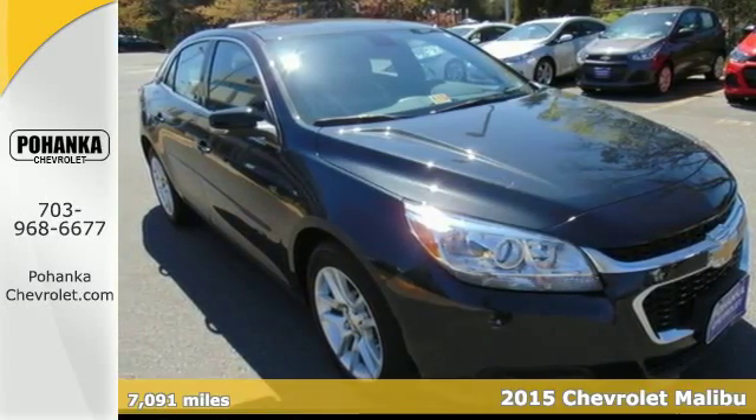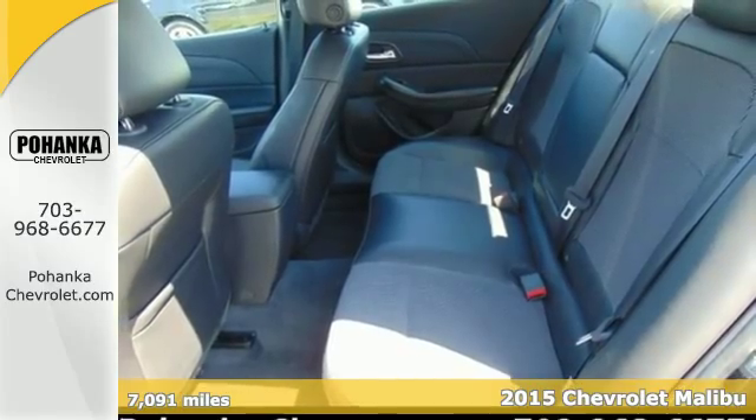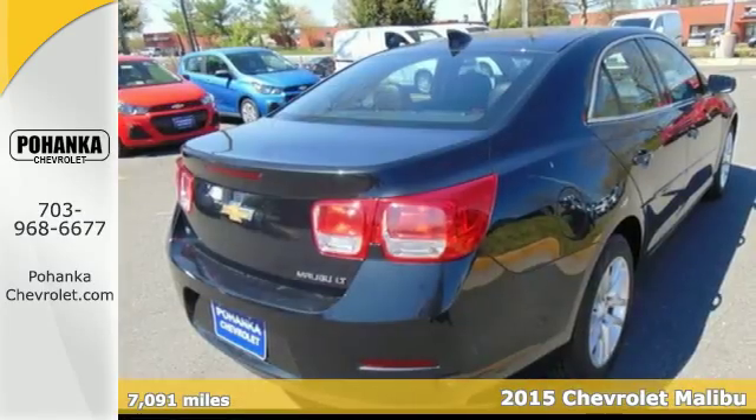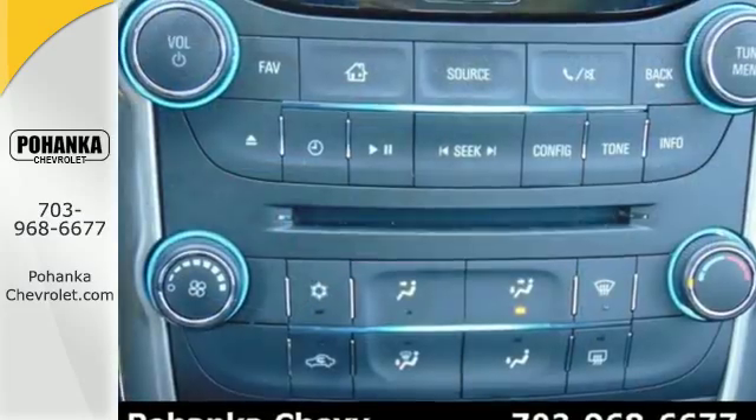It's a 2015 Chevrolet Malibu. If you're looking for exciting technology, outstanding fuel efficiency, and undeniable good looks, then look no further than this truly exceptional vehicle.